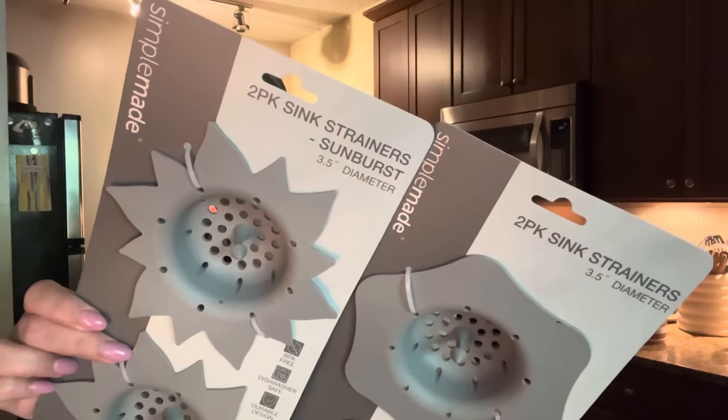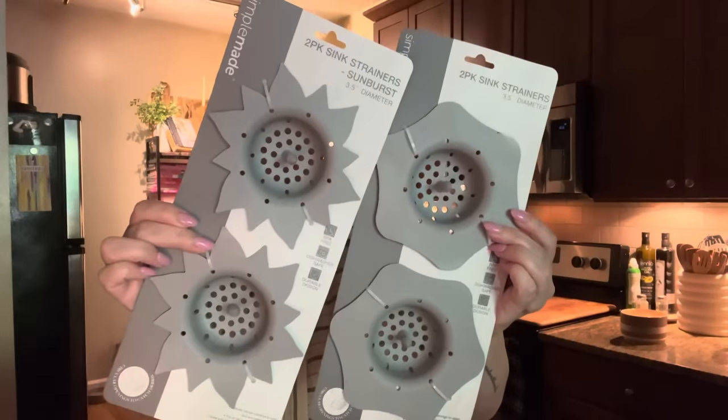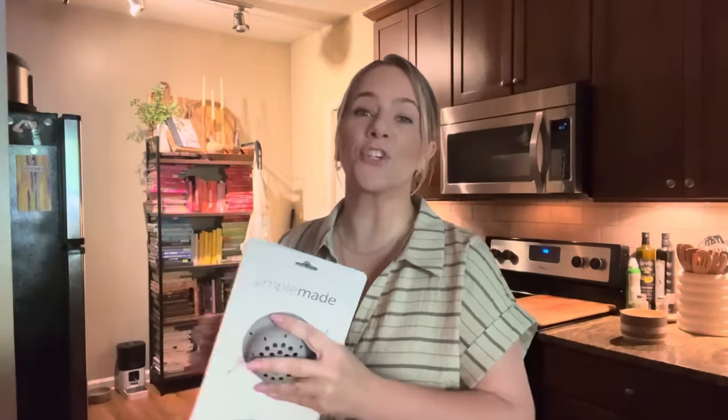Y'all, at Dollar Tree — $1.25. Yes ma'am! Y'all know I had to get them. And I took a video in store — I might add it to the end of this just to show y'all where it was in the store. But this is even better than anything.